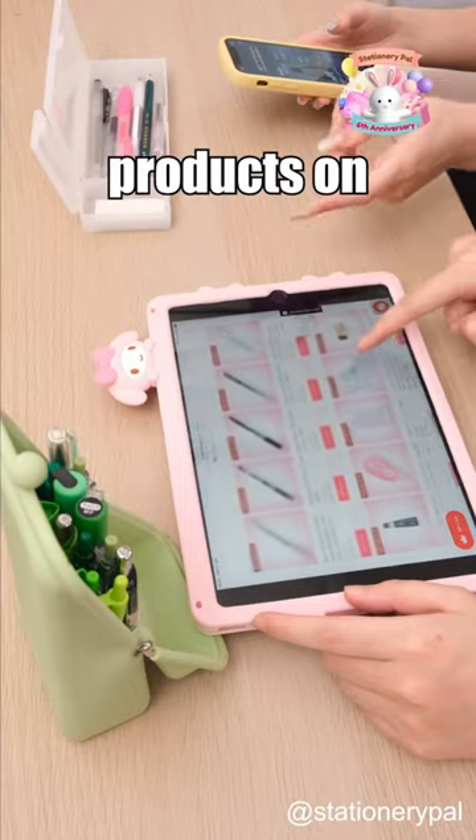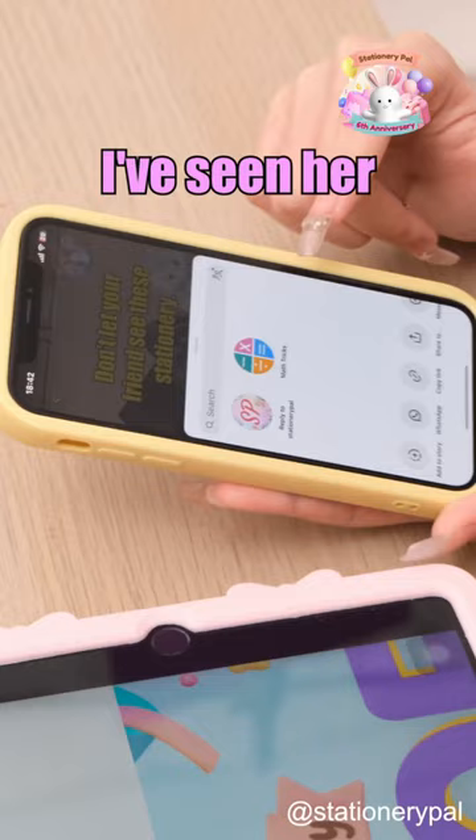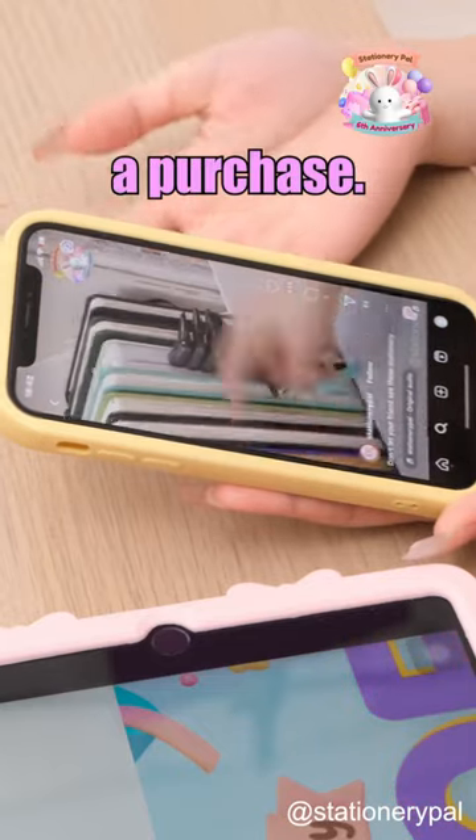What are you looking at? I'm browsing products on StationeryPal. Now is their sixth anniversary sale. I've seen their videos, but I never knew how to make a purchase.